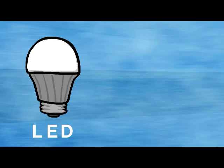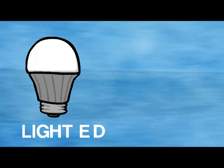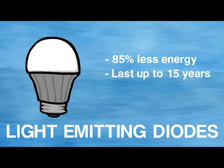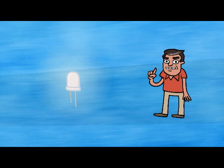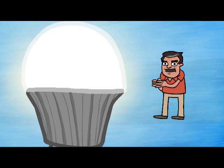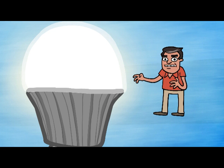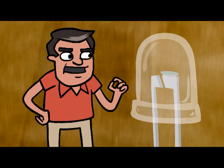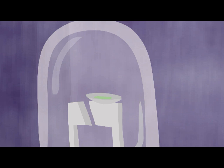And then there are the LEDs — light emitting diodes. Just one diode wouldn't produce enough light, so a bunch of them are crammed together to get the brightness we humans need. The technology here is basically a tiny little light bulb that fits into an electrical circuit, but these lights don't use a filament.